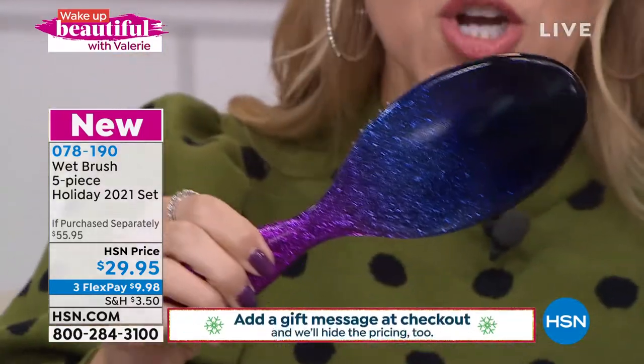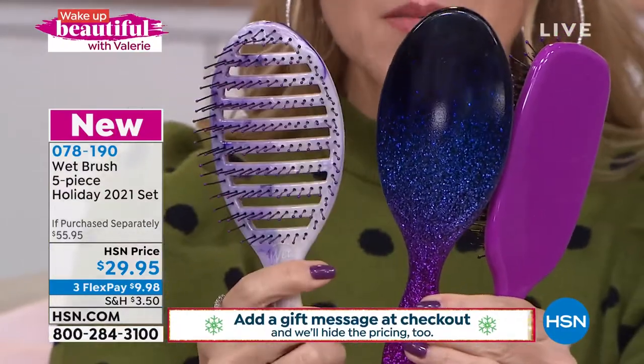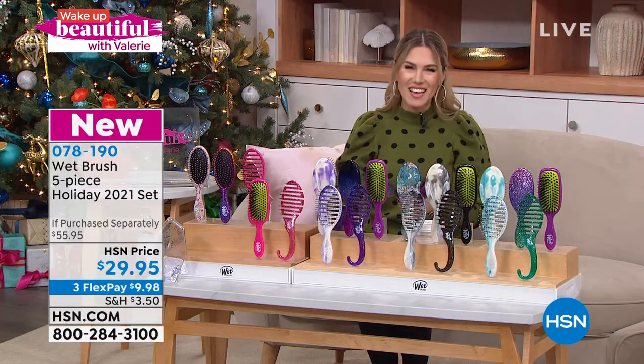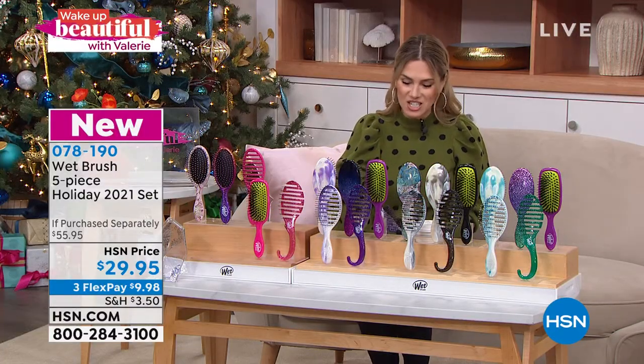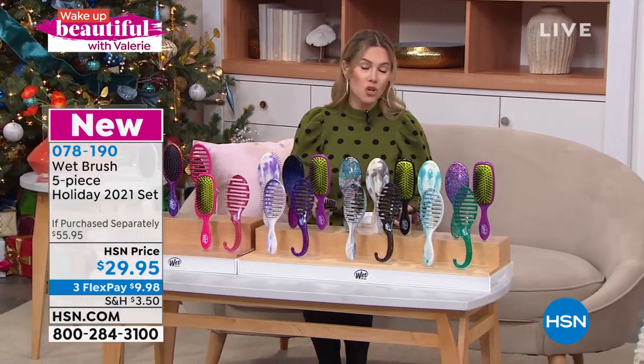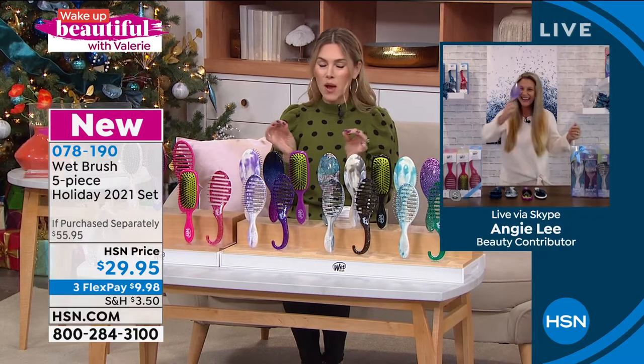On the back of each brush you're going to notice it has some fun, beautiful colors — things that make you happy. You're getting all five full size. I'm going to introduce you to Angie Lee, who is the Wet Brush guru. She knows everything about every little tiny spot on the Wet Brush.